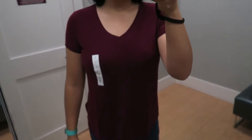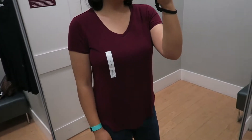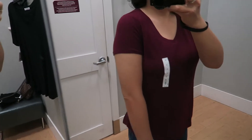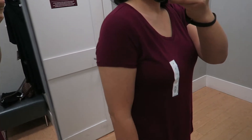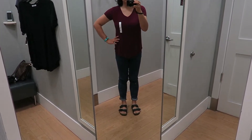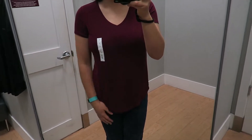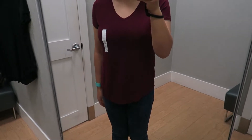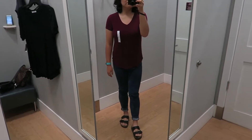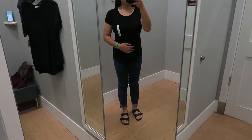I decided I needed some nice fitted t-shirts, so here is one — it's a nice v-neck in this wine maroonish color. I really like it; the sleeves felt a little short, but I'm just trying to get comfortable wearing more fitted tops. I actually liked this one a lot. The nice thing about it too was it had a curved hemline, which is always quite flattering, and it was long enough to cover my torso.